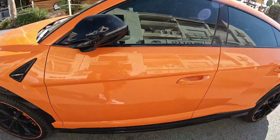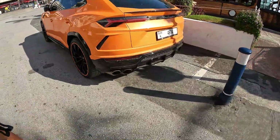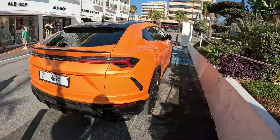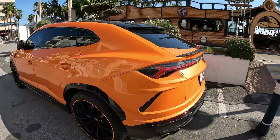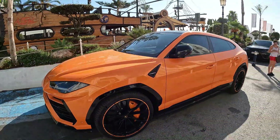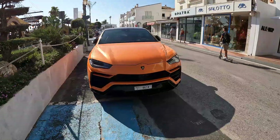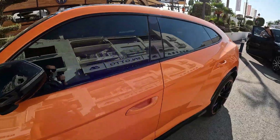Nice big calipers on there. Lamborghini, metallic orange — don't know the exact colour. It's got matching leather interior as well. Orange. Beautiful.